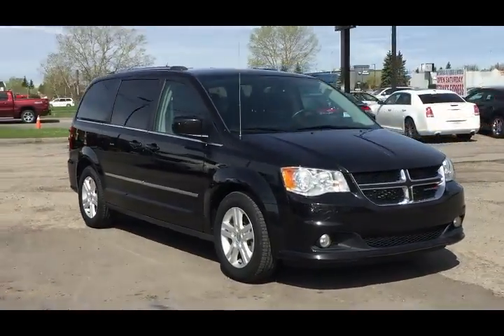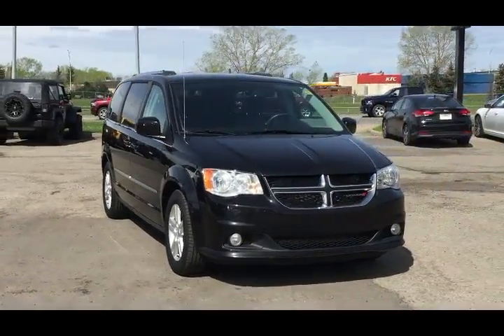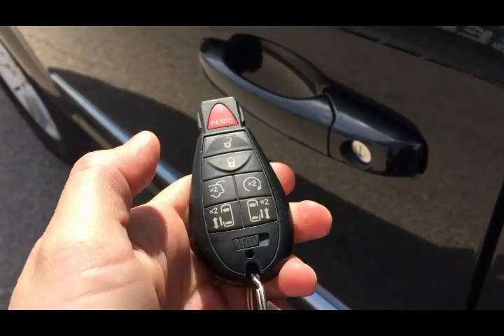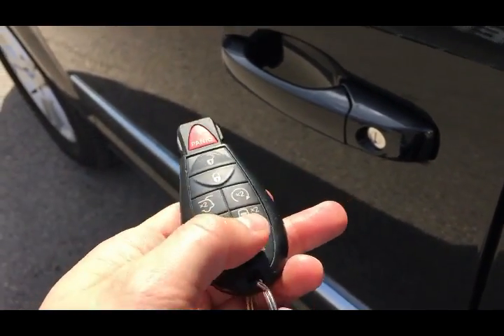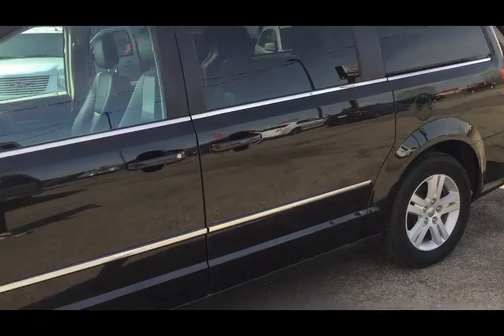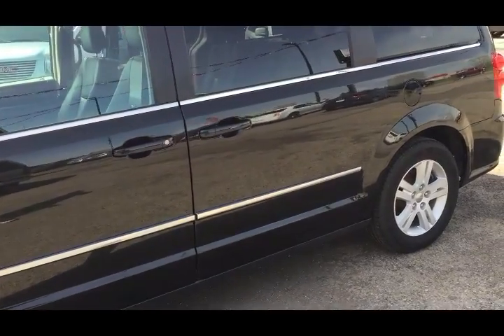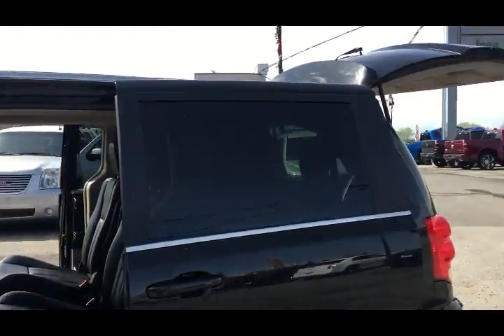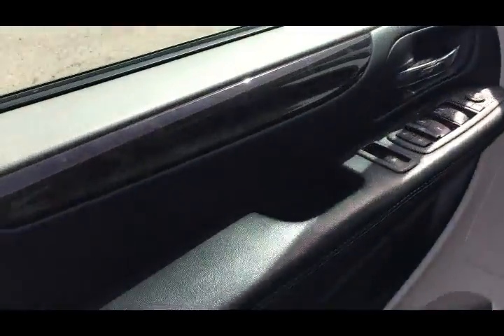We're going to take you through the interior quickly, but if you have any additional questions please don't hesitate to give us a call. From the factory you get a remote with unlock, lock, and remote start. You also have power doors on either side and a power tailgate, so you can open and close these doors during travel — and you don't have to wait for them to fully open or close.